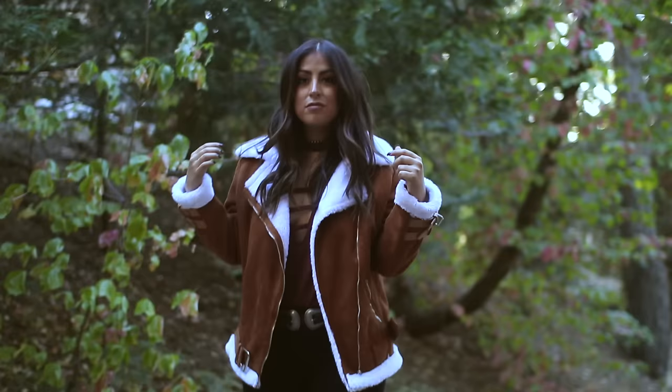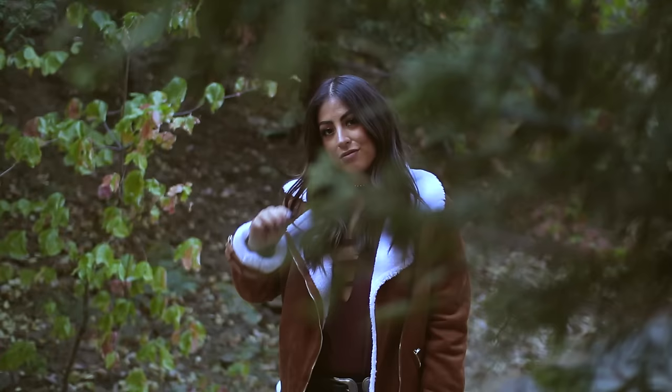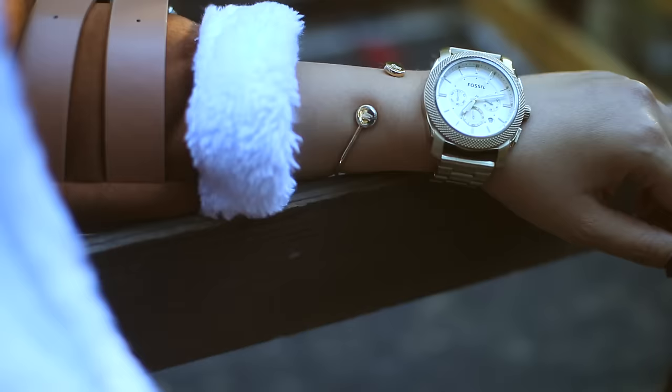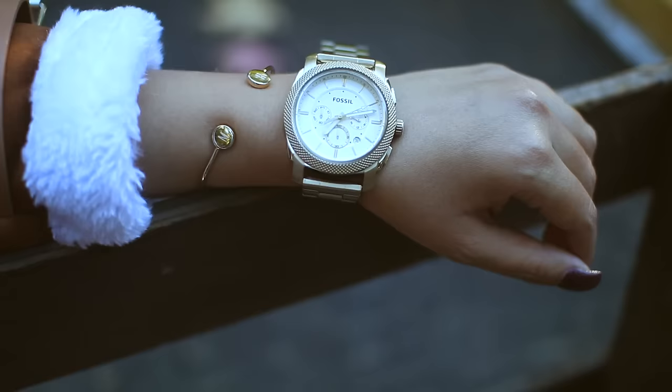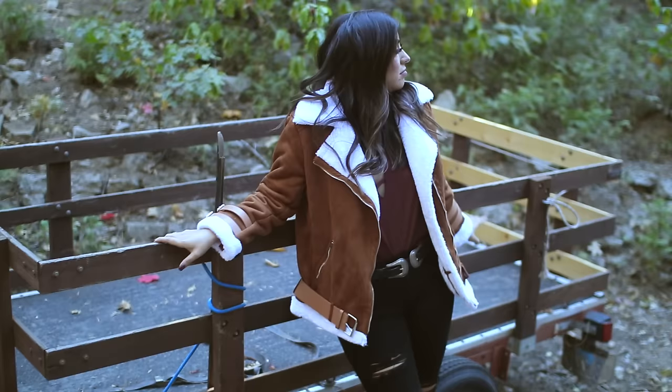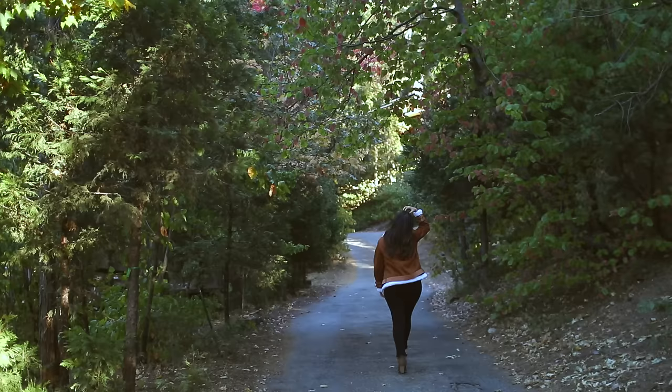I'm totally obsessing over this fall look, especially the Things Remembered pieces because they're timeless and personalized. The bracelet has my nephew's initials on it, and the watch has my initials on the back — so these are perfect for gift giving. Things Remembered was even kind enough to give me a coupon code for you guys, so check the link down below.